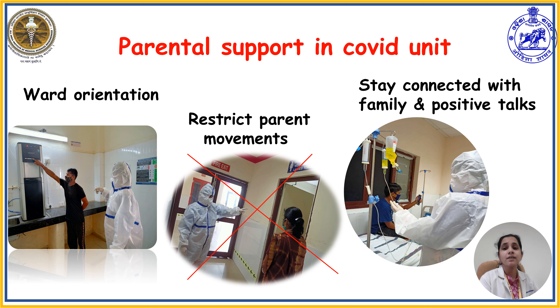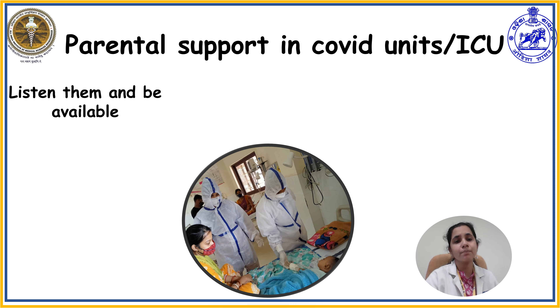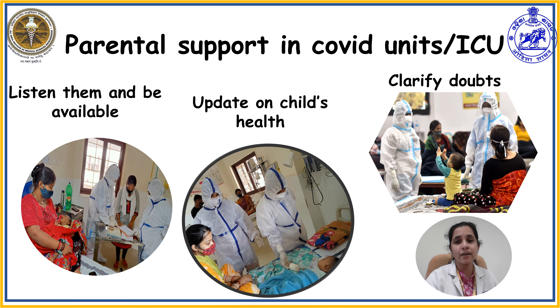Connecting with family members should be encouraged by healthcare workers. The child can be connected with family, relatives, and friends via video chat or other modes of communication so that they do not feel stress or loneliness in the COVID unit. Key strategies to enhance parental support include: listening to parents and being available at all times, providing timely updates on the child's health condition, clarifying all doubts whether small or big, and explaining in an understandable way without medical terminology and in their own language.